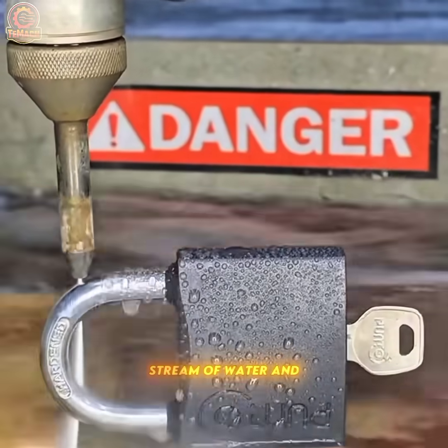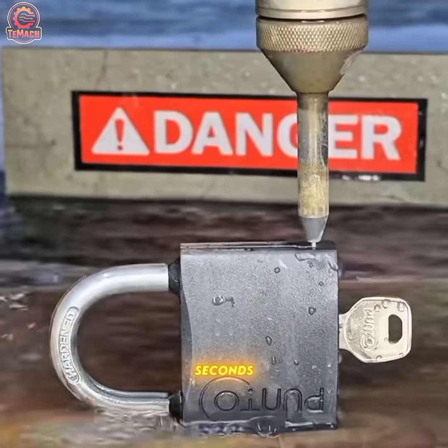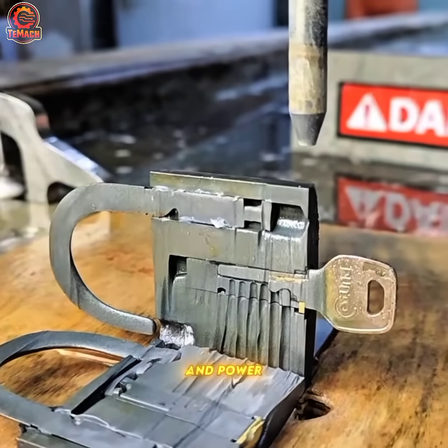With a focused stream of water and abrasive, this water jet machine slices through tough materials in seconds, displaying unmatched precision and power.